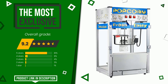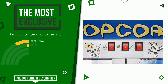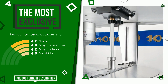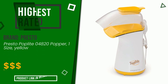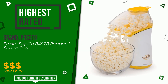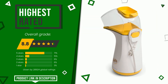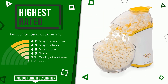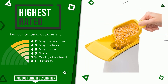The final rating assigned to this Presto article is 8.8 out of a total of 10. It is currently the highest rated with 28,924 ratings for this category. Its merits are: easy to assemble, easy to clean, easy to use, flavor, quality of material, and durability. Find the link to this product with all the information and the updated price at the bottom of the video description.